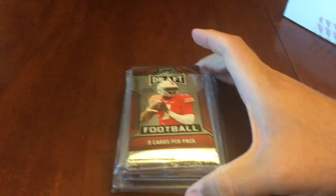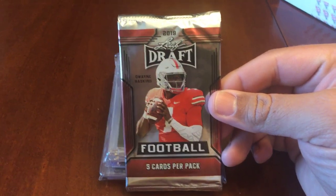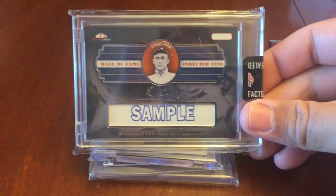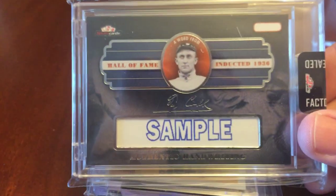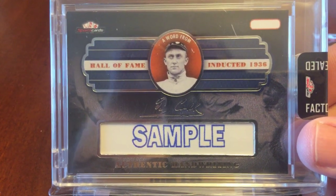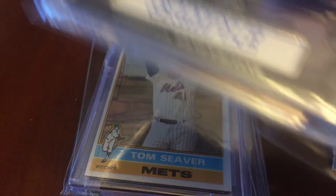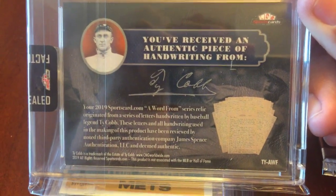First up is a pack of 2019 Leaf Draft football cards. Next up is a custom card from sportscards.com — you can see their logo on it. This is a sample card, and it says 'A Word From' and then 'Ty Cobb Authentic Handwriting.'